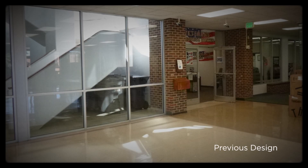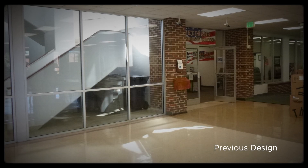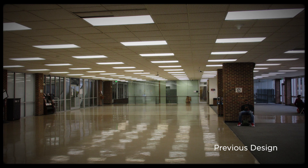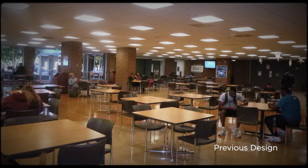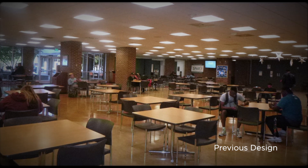Prior to the renovation, Medlin Campus Center had been through many iterations. There were many chopped-up areas that had been designated for something else, and as time grew and our student population grew, it was not meeting the needs that we had. The students were put in the cafeteria, which became super loud, and it became their only space on campus.